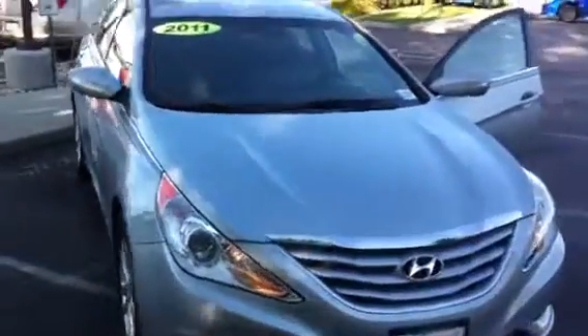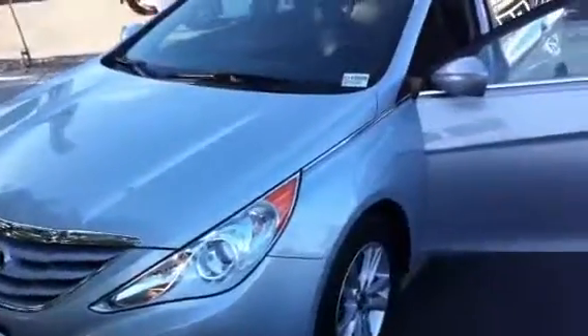This is Eric Smith coming to you from Larry Miller Subaru. I have a 2011 Hyundai Sonata. This was an award-winning sedan — you can tell by its great exterior styling. It's easy to see why the car has done so well for Hyundai.